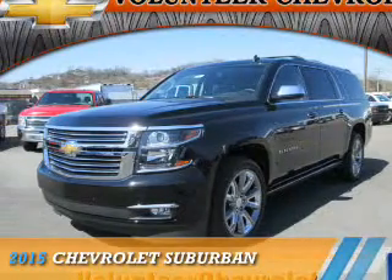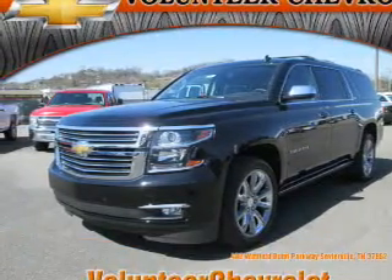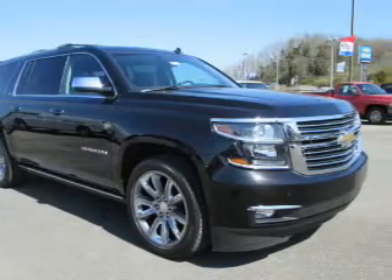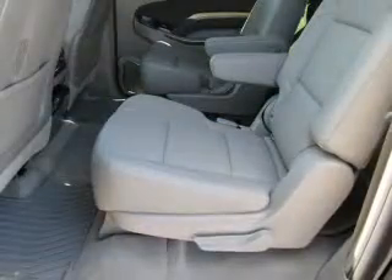Presenting the 2015 Chevrolet Suburban. It's powered by 4-wheel drive, a 5.3 liter 8-cylinder engine, and an automatic transmission.